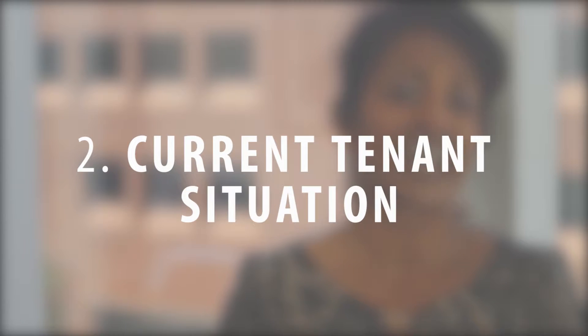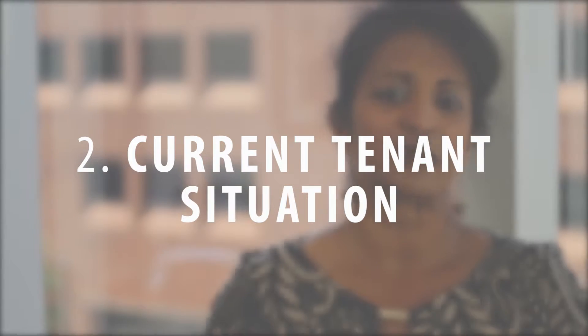Secondly, the current tenant situation. One of the first things to take note of at a potential investment property is the tenant situation if one currently exists. You don't want to buy on a whim and then get stuck in a nightmarish situation. So what's going on with the tenants? Are they tenants at will? Are they under market? Do they pay? Get some clarity around these issues.